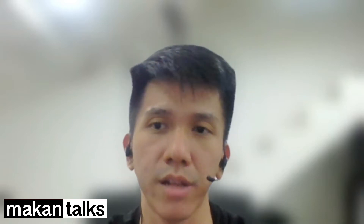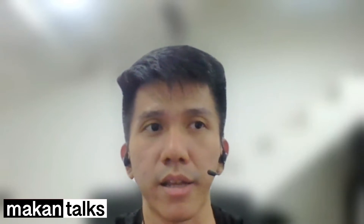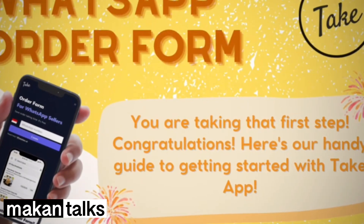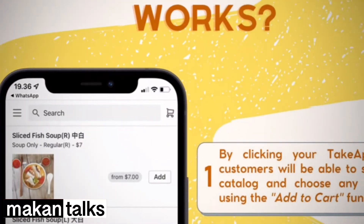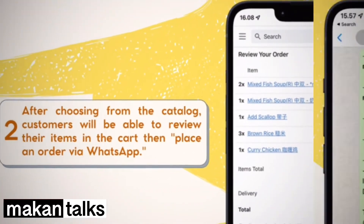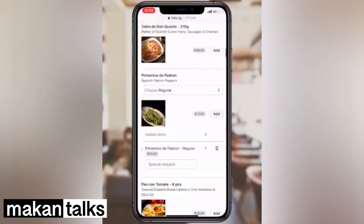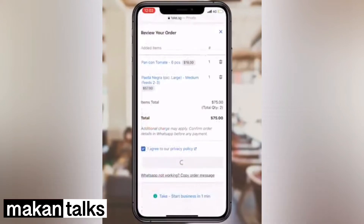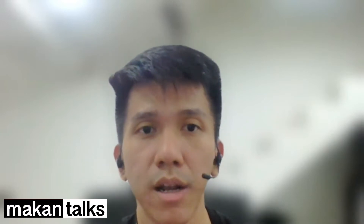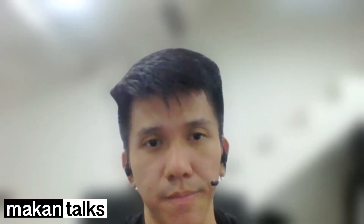Usually sellers and buyers need to do a conversation for maybe 10 to 20 minutes, which is not efficient for both parties. We offer something to accommodate those issues by giving sellers a website with a menu that buyers can add to cart, fill out their name, address, phone number and any other details — cutting the time for the usual order-taking in WhatsApp.